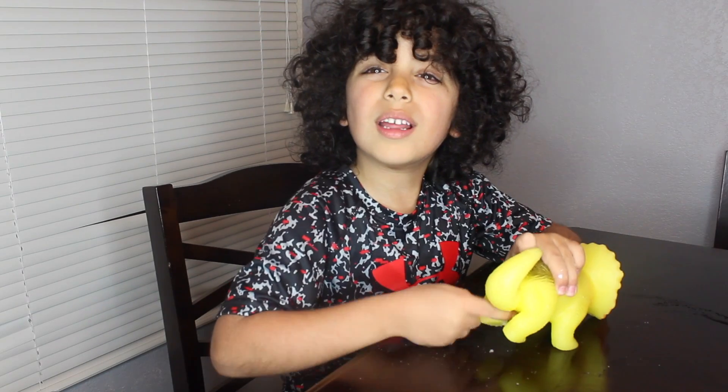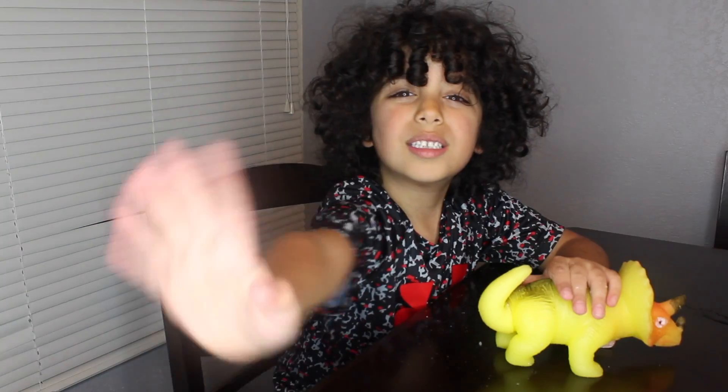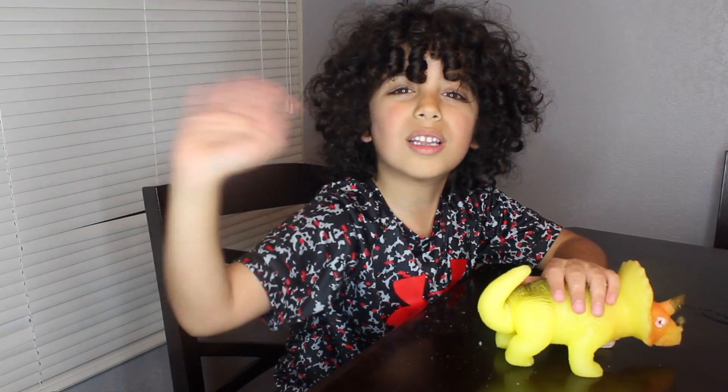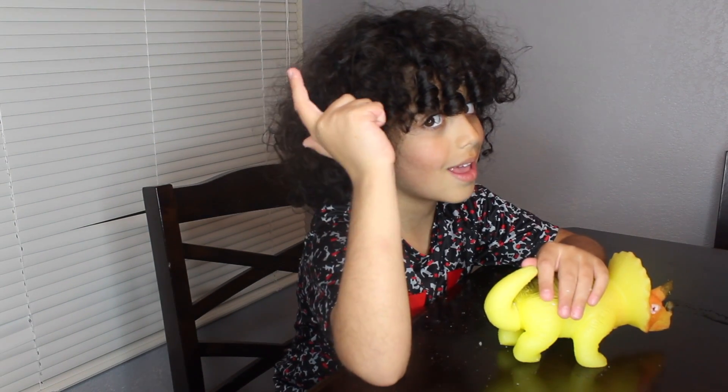Okay guys, that's it! That's my new dinosaur — isn't he cool? He's really awesome! Don't forget I'm doing a giveaway, that video is linked down below. Check it out! See you later, alligators and crocodiles, and don't forget — stay a little critic, subscribe!